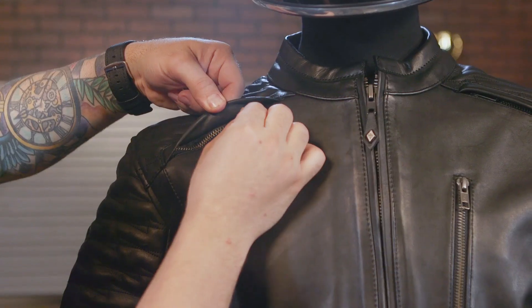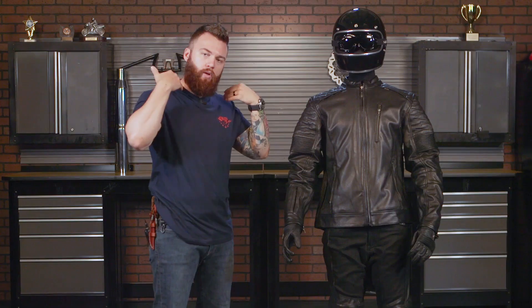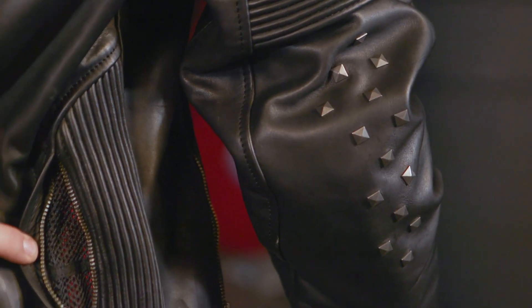There are zippered vents along the collarbone here and along the back, so it's gonna allow that cool air to come in through the top and then out the back on the rear. On the back of the elbows, not only do you have that full CE approved armor throughout the jacket, you also have those really hardcore rivets on the back showing that you're not to be messed with.